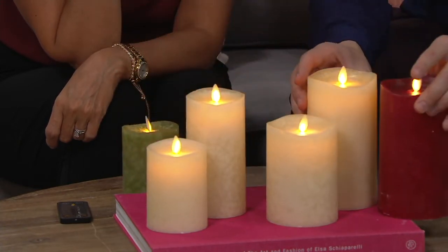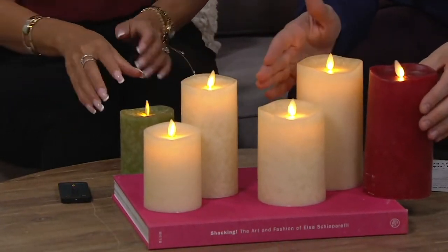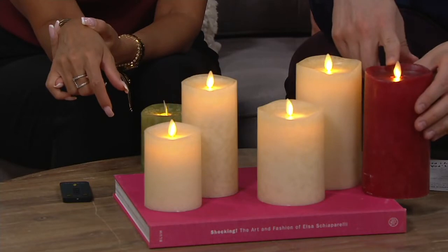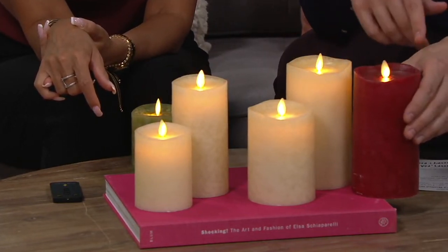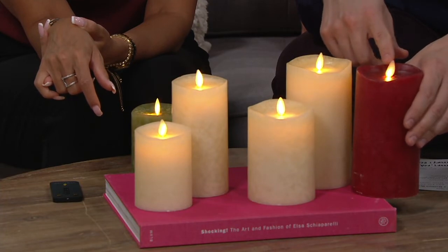In the larger size — the five-inch and the seven-inch — we only have the ivory and the red. That one's coming home for $12.25. The item number is H221-065.